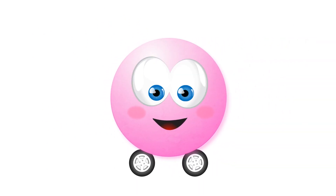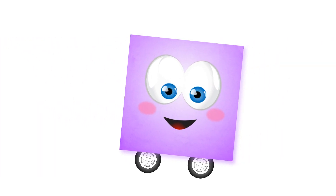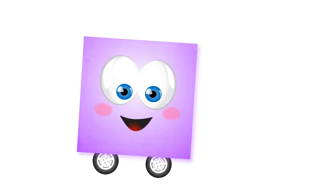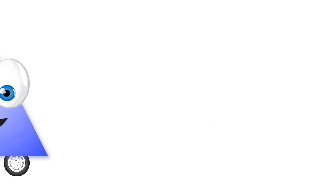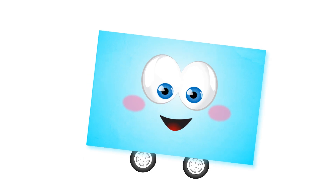Circle. Circle. Square. Square. Triangle. Triangle. Rectangle. Rectangle.